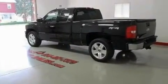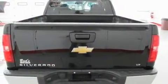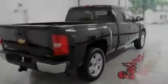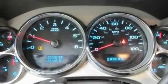Its top features and packages include air conditioning with automatic climate control, steering wheel mounted cruise control, full power accessories, alloy wheels, a low tire pressure indicator, an anti-lock braking system, dual airbags, and dual cargo area lights.